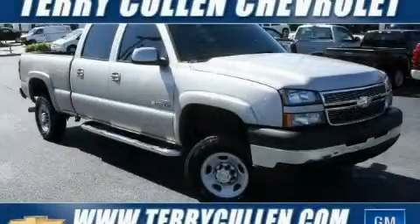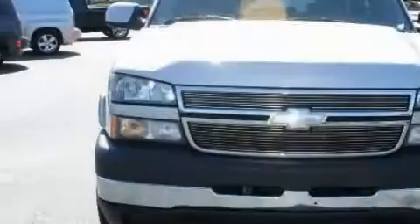This is a 2006 Chevrolet Silverado 2500. It has what you need for work as well as what you want for play.